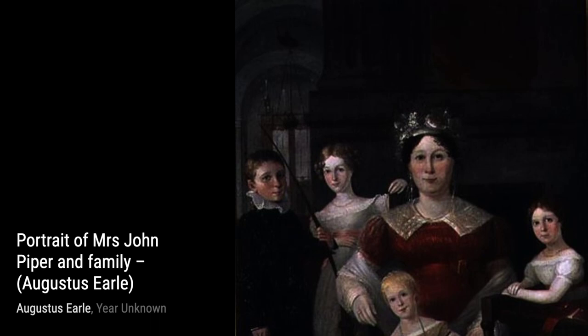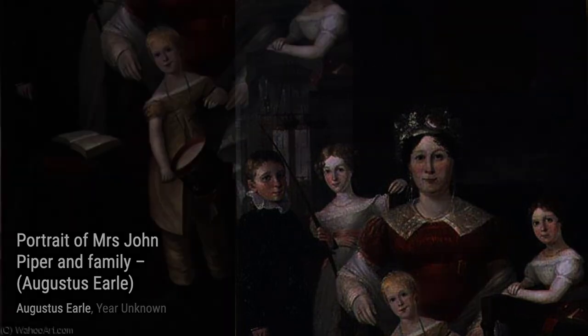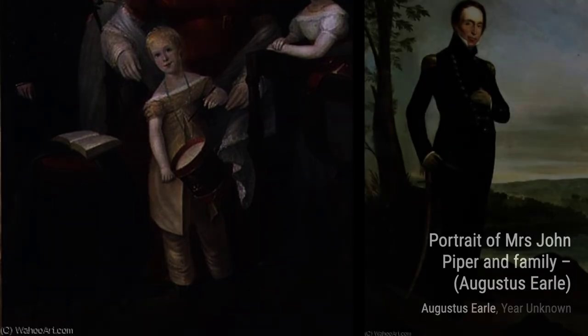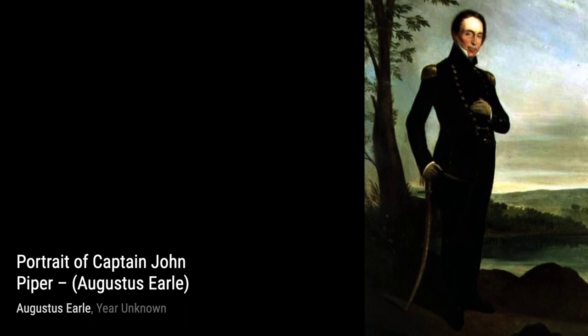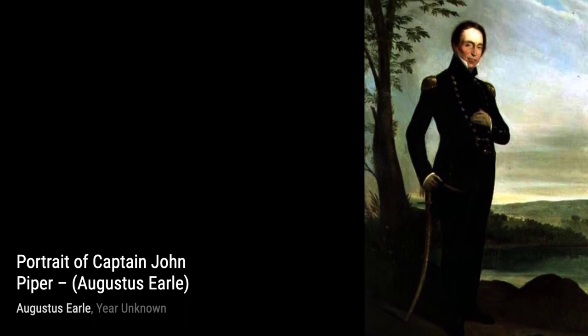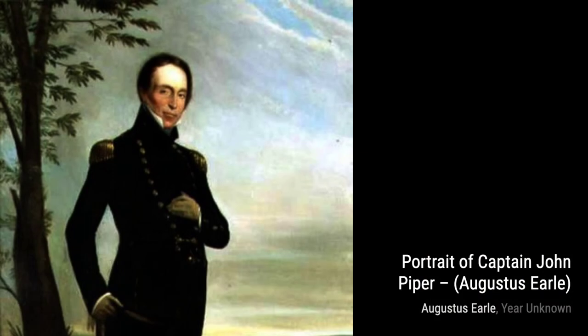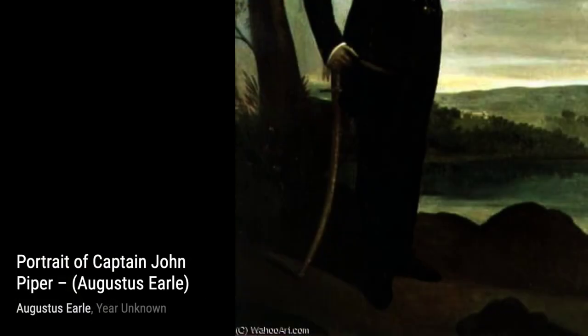Lastly, we have Mrs. John Piper. In this portrait, Earl showcases his ability to capture the beauty and grace of his subjects. The delicate features and serene expression of Mrs. Piper make this painting truly captivating. And that wraps up our exploration of Augustus Earl's incredible artworks. We hope you enjoyed this journey through his unique style and diverse subjects. Stay tuned for more fascinating artists and their masterpieces on VisArt.